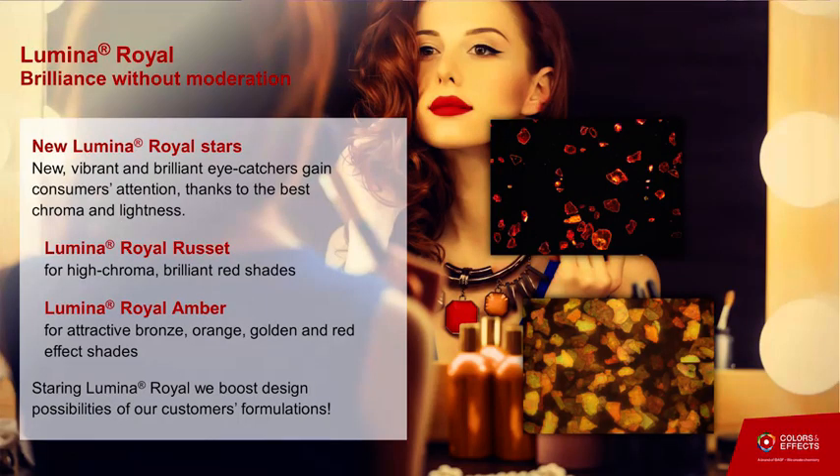Another area where we are providing innovations is somehow back to the essence of pigmentation — why we put pigments in plastics or substrates — which is to make them more attractive, more fancy and appealing. We are launching two new Luminar Royal effect pigment products. These are done with a technology that allows clear management of the shape of the pigment together with surface control. The way we treat the pigment makes the shade extremely bright and sparkling, so you are really able to catch the attention of the consumer.